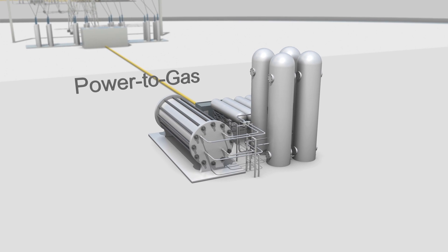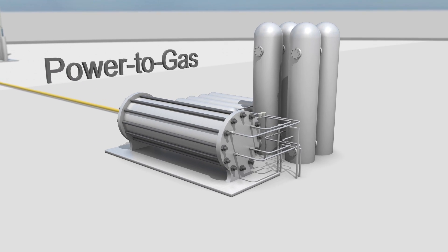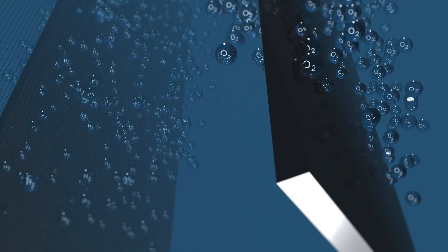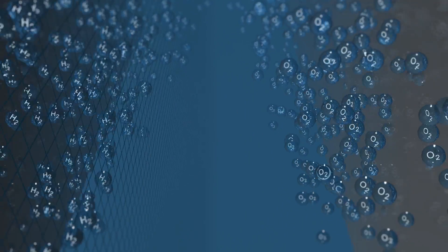Basic to a power to gas installation is water. By adding electricity, we engage in a process called electrolysis. By doing so, we create two types of gas: hydrogen and oxygen.